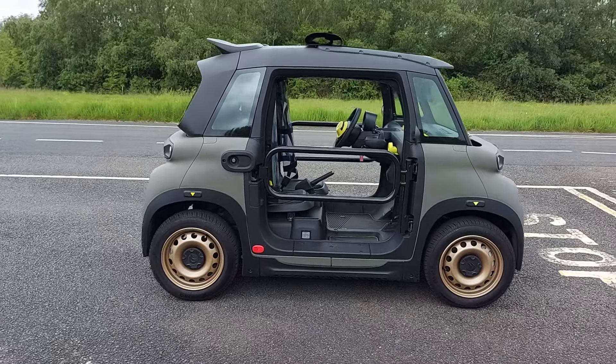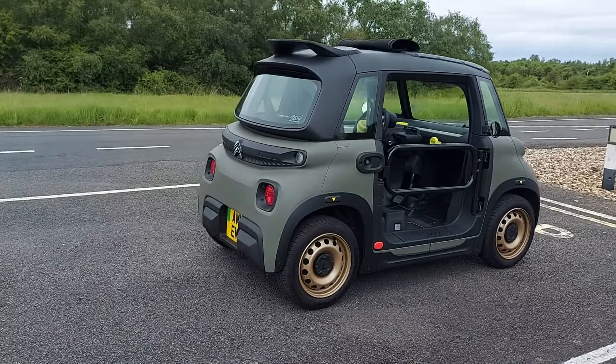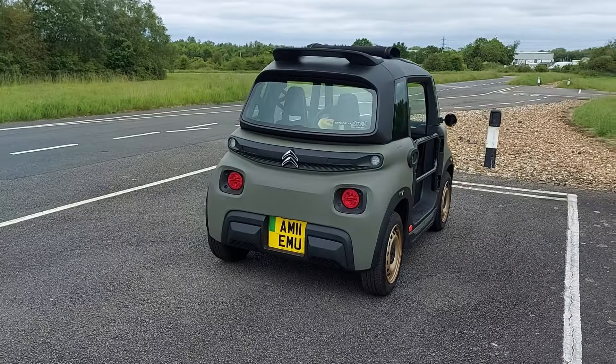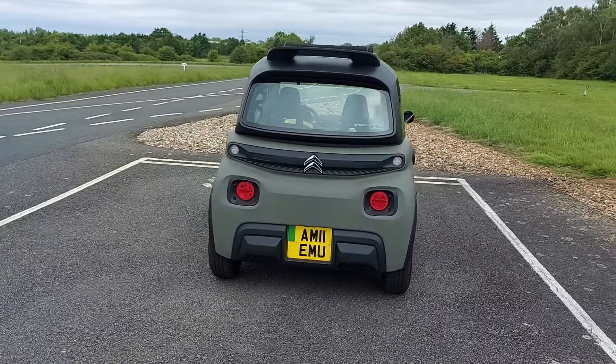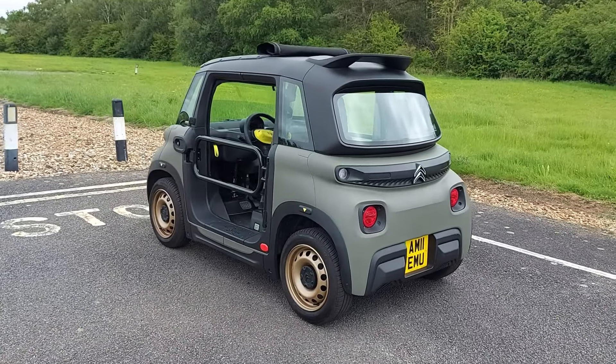And that's it. But before you go, don't forget to subscribe to Car Spy TV — that makes it easier to find my other content. Can you also please do me a favour and click like on this video? And I'll see you next time when maybe we'll be driving something with proper doors.